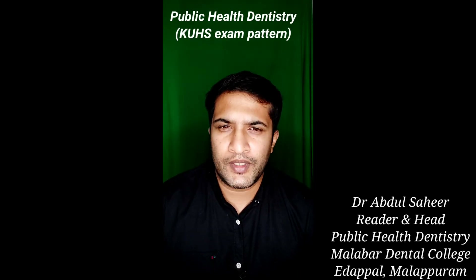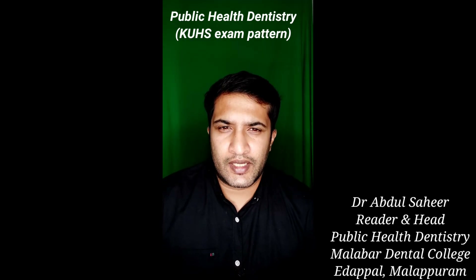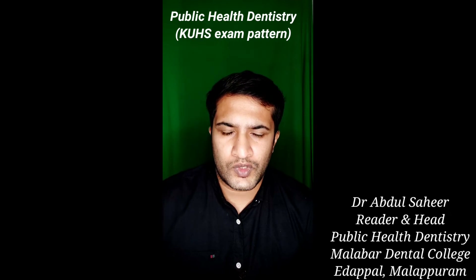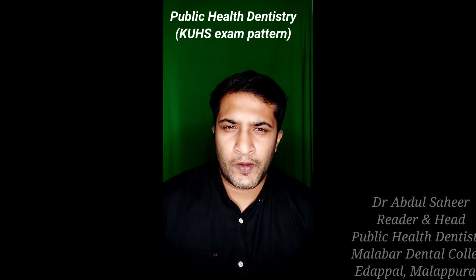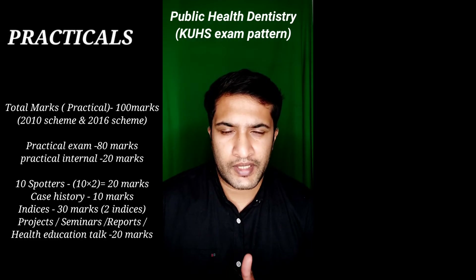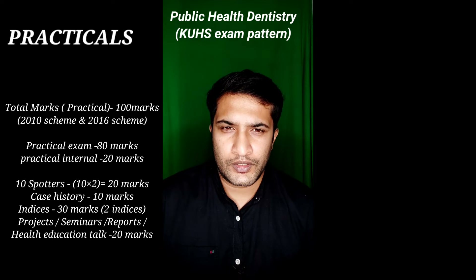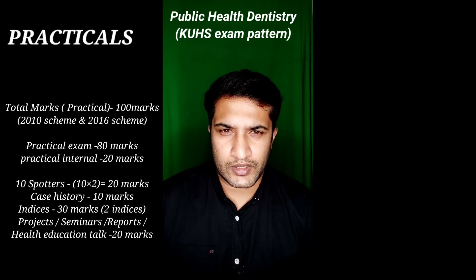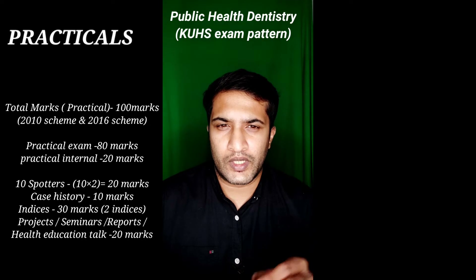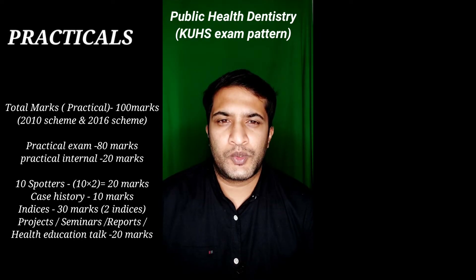I am Dr. Abdul Sahir, Head of the Department of Public Health Dentistry, Malabar Dental College. On the day of practical exam, the first thing you face is spotters. The total marks are 80. There will be 10 spotters, each carrying 2 marks. You will be assembled in a lecture hall, the spotters will be displayed on screen, and you have to identify each spotter with one additional question. If you answer all correctly, you get 20 marks.